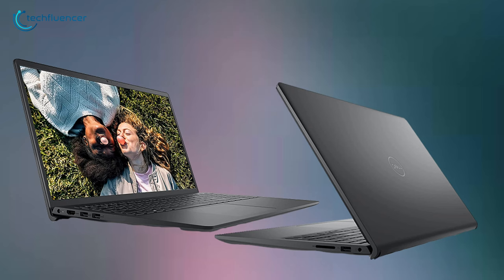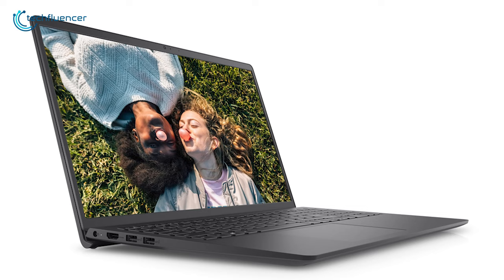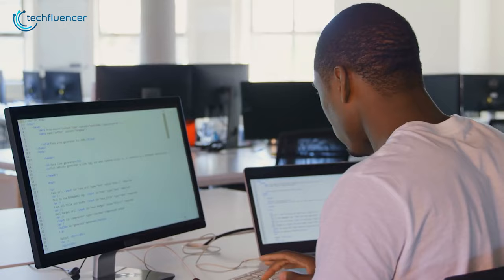Ports include one microSD slot, three USB-A ports and an HDMI 1.4 port, which supports full HD display, so you can connect a monitor from time to time for an extended view. So if you are a student or someone who is looking for decent performance under a good price point, then the Dell Inspiron 3511 will be a perfect choice for you.